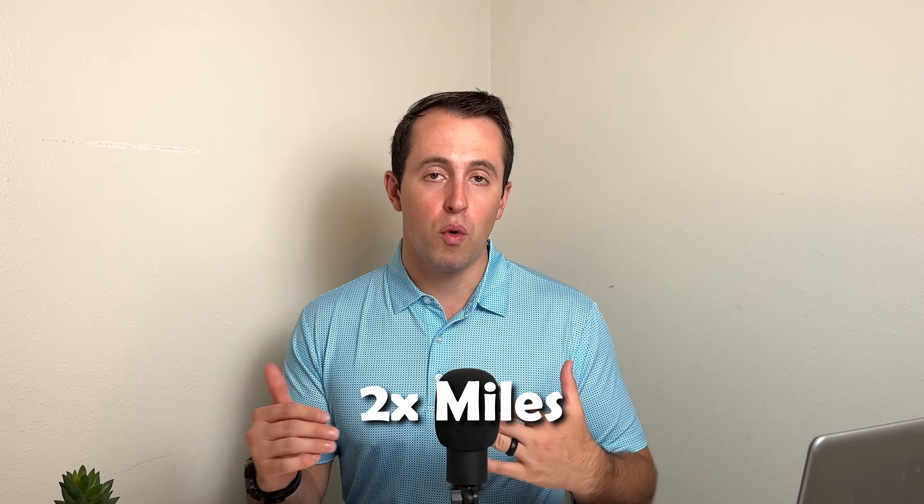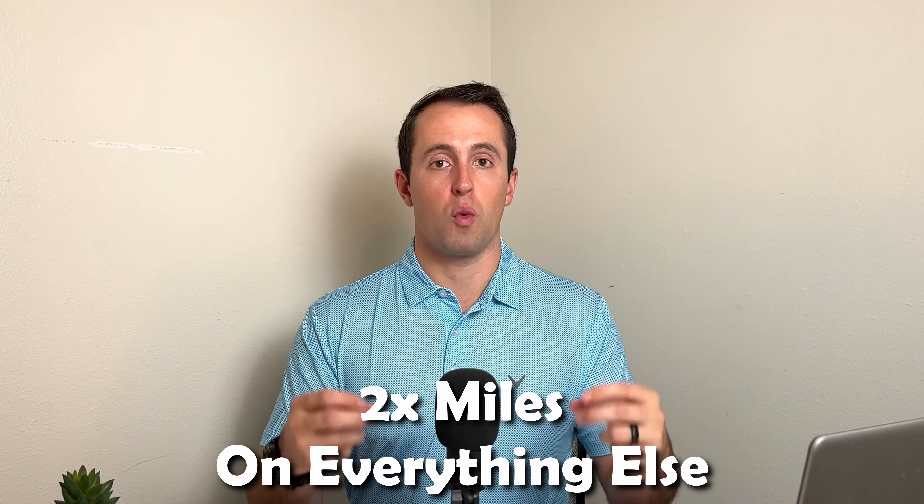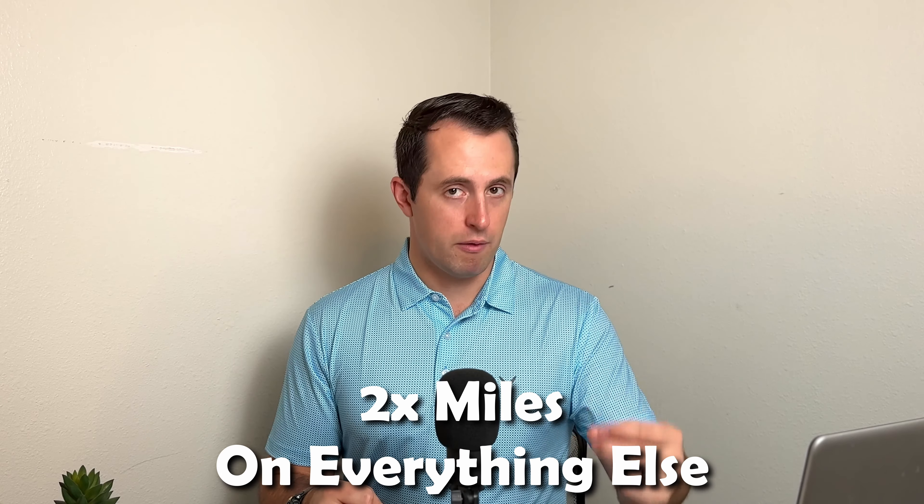For everything else, which I think helps make this card a decent standalone credit card, it's two points per dollar spent on all purchases without any sort of limits or categories you have to worry about. With that minimum valuation, you're getting at least two cents per dollar spent on every single purchase you make. With only two categories to worry about, this card is relatively straightforward and there's not much you actually have to keep track of. The two points per dollar spent regardless of category does make it a pretty solid all-around credit card.